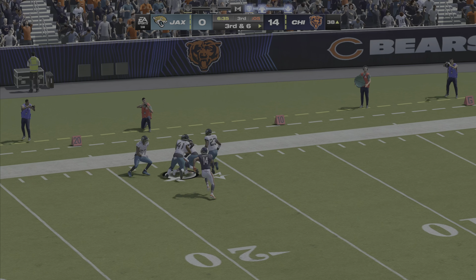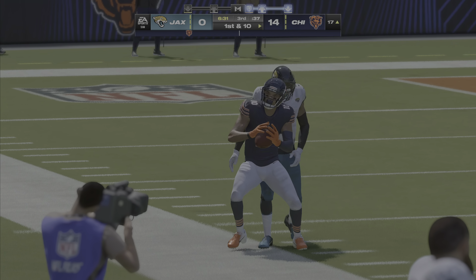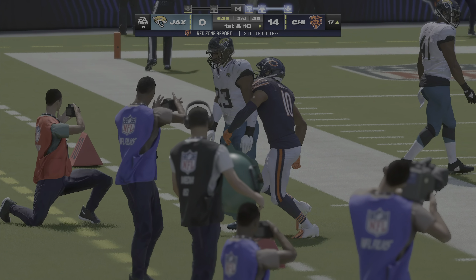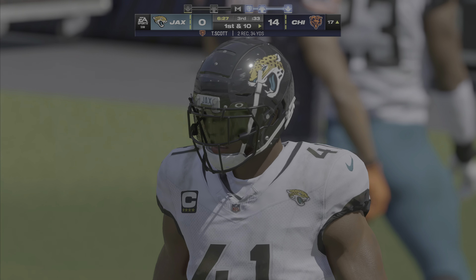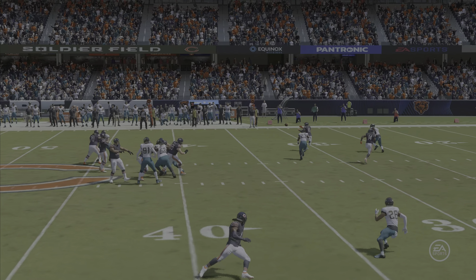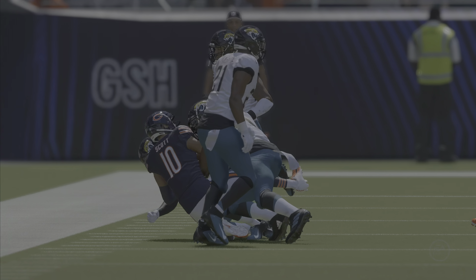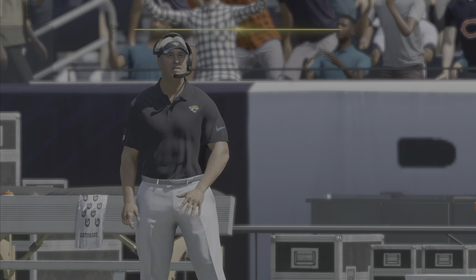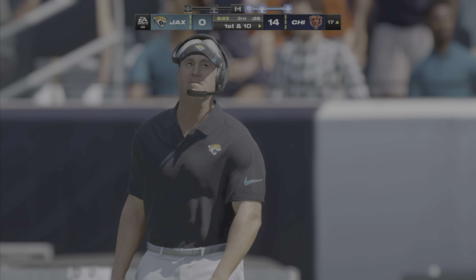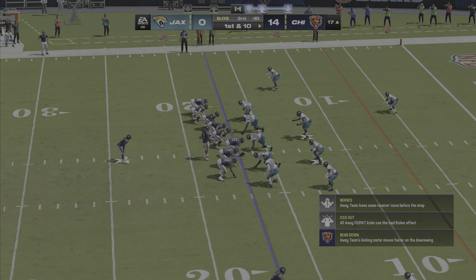He is caught and gets it inside the 20 — another first down as the tackle's made at the Jaguars' 17-yard line. Last play they got stuffed; different story here — over 20 yards. That's another beautiful throw right there, gets it to his man right in stride. That kind of throw exemplifies what we've seen from this offense throughout this game — they've been in rhythm, sharp, on it. Another first down.